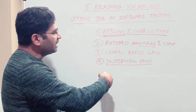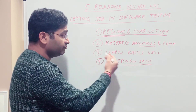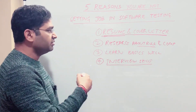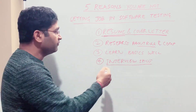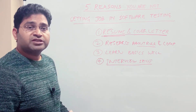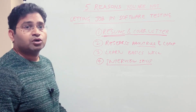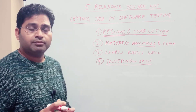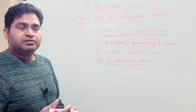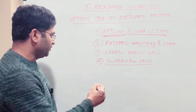Once you reach the interview level, you need the skills to crack it — communication, research, and knowledge all come into play. Within interview skills, also look at your presentation: how you are dressed and how you are presenting yourself matters. Even in an online interview, make sure you're dressed well and making eye contact with the interviewer while answering questions.